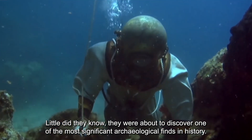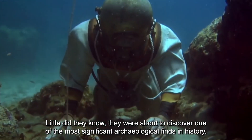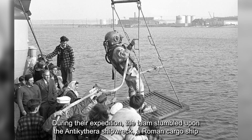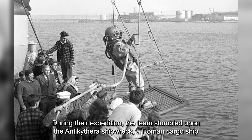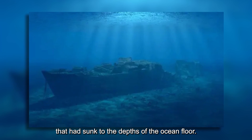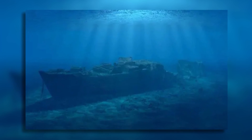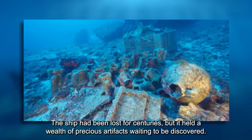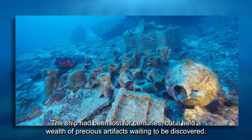they were about to discover one of the most significant archaeological finds in history. During their expedition, the team stumbled upon the Antikythera shipwreck, a Roman cargo ship that had sunk to the depths of the ocean floor. This ship had been lost for centuries, but it held a wealth of precious artifacts waiting to be discovered.